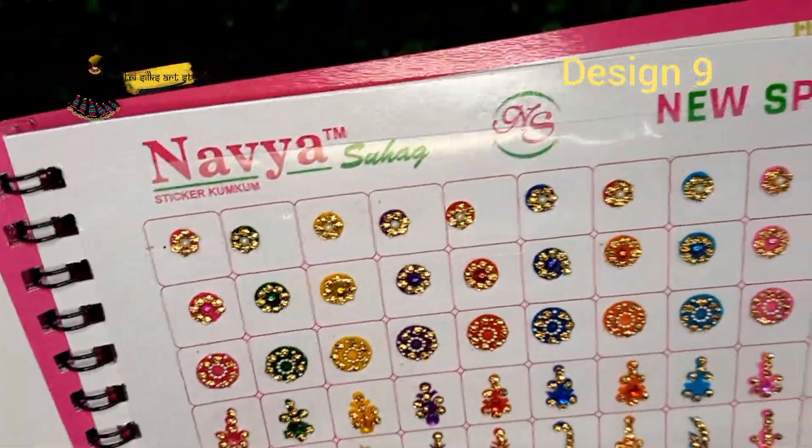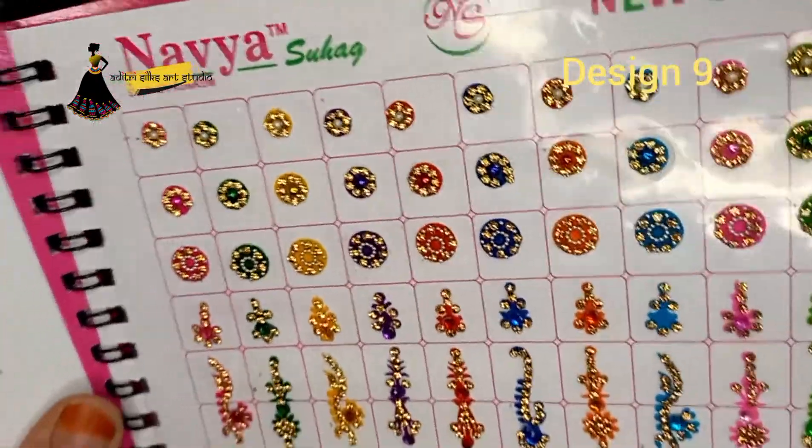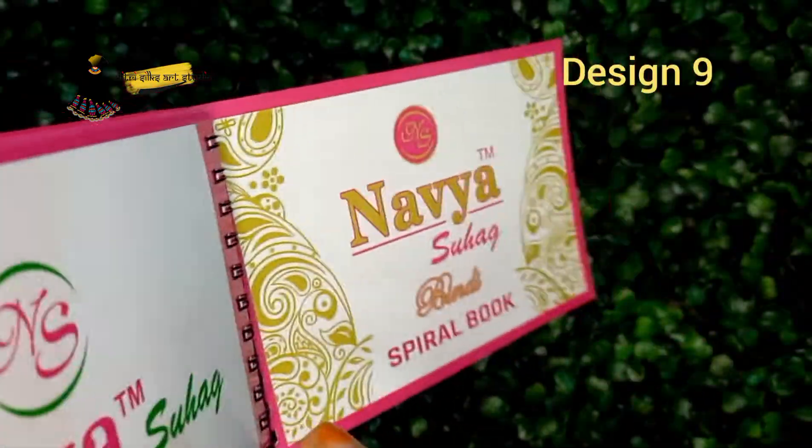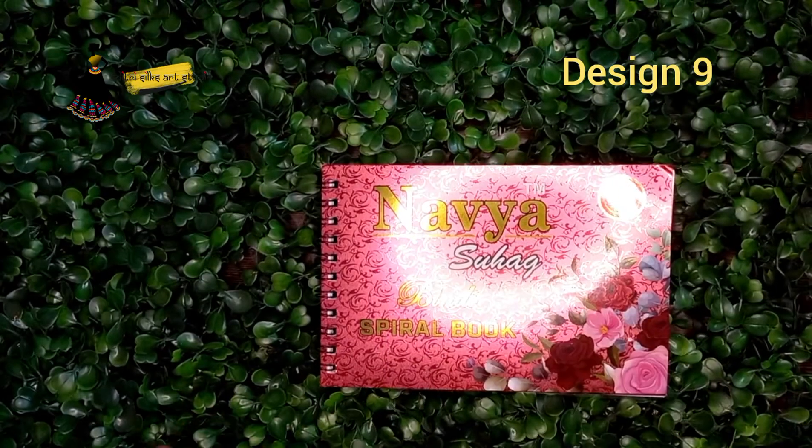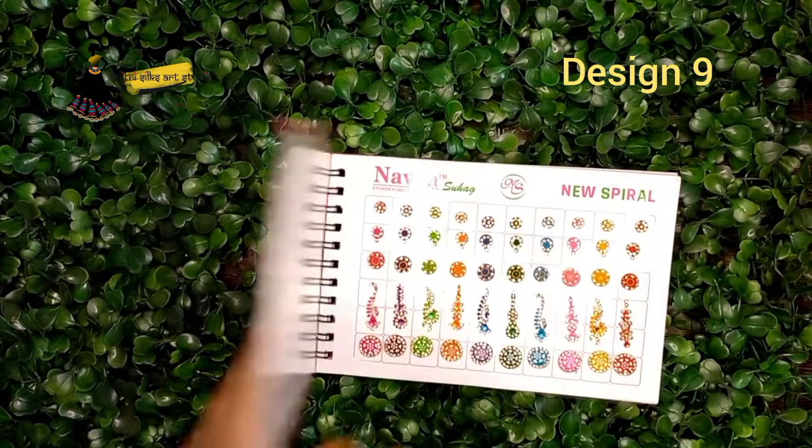This will suit for college, any age group. If you like this book and want to order, take a screenshot and send to WhatsApp number plus 916383969520.